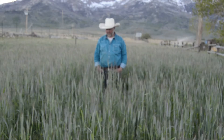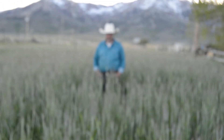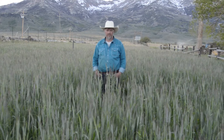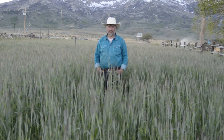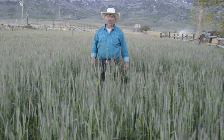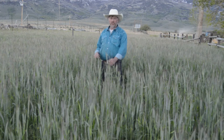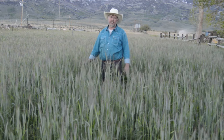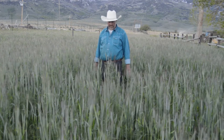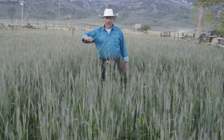Today is the first of June and we just wanted to do a quick update on this cover crop field you've been watching for about nine months now. The rye has shot up — that's the fun thing about springtime. Last month it was about at my knees, and in the last four weeks it's shot up significantly.